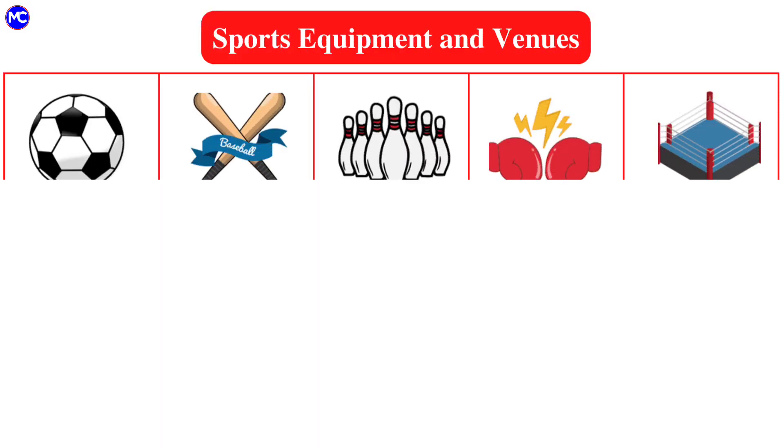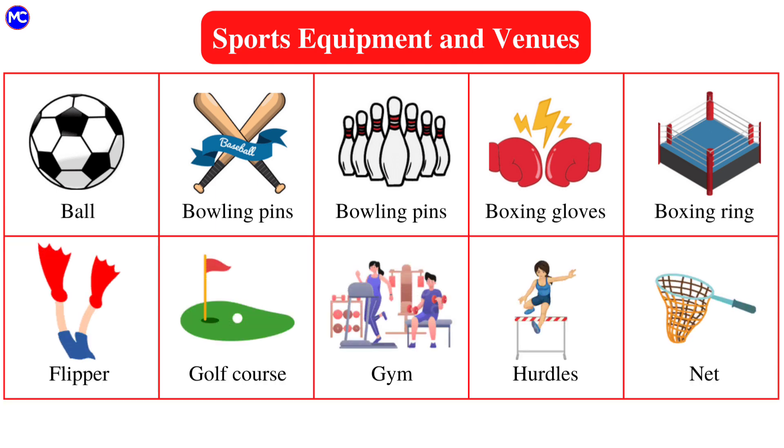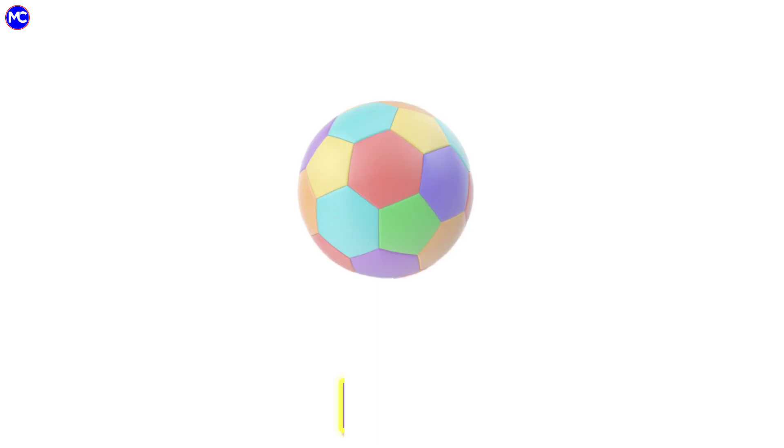Hello kids, welcome back to my YouTube channel. Today we will learn about different sports equipment and panels names in English with pictures. So let's learn.